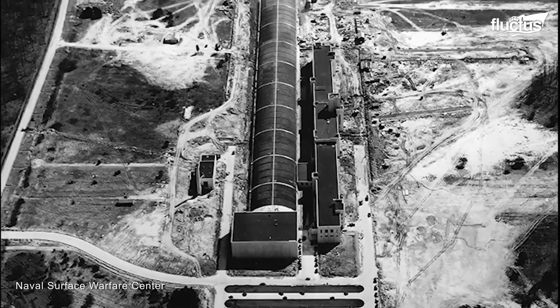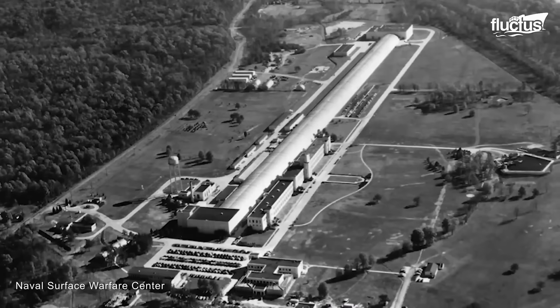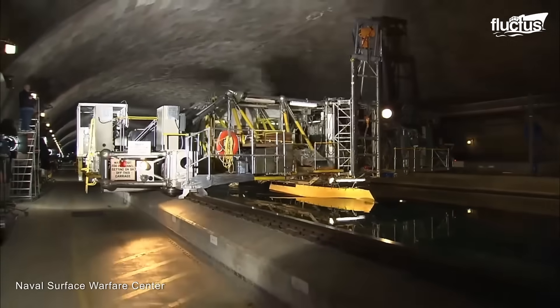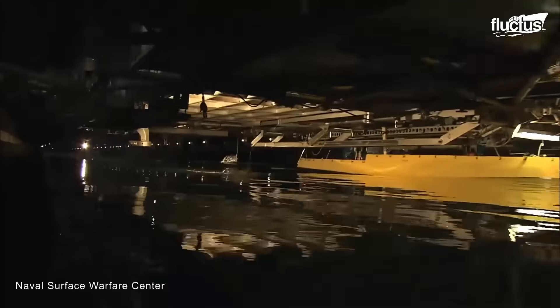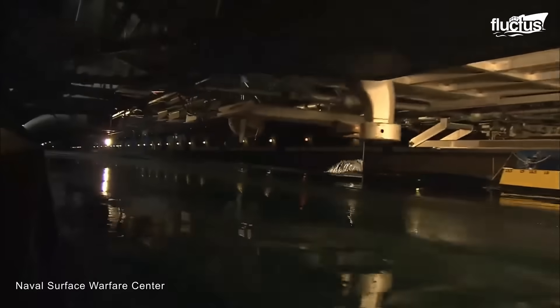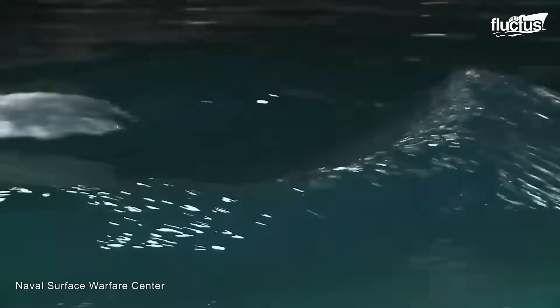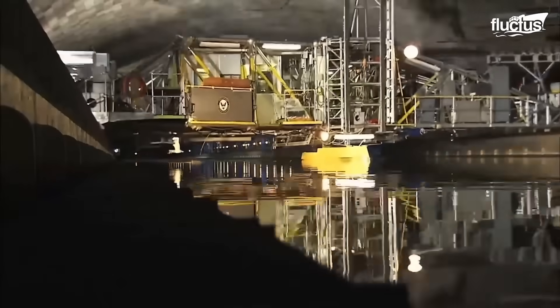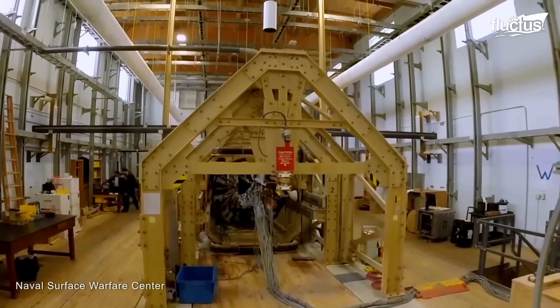The first stop on our tour is the world-famous David Taylor Model Basin, named after Rear Admiral David Taylor. Constructed in the late 1930s, these tow tanks consist of two basins — a 50-foot wide basin and a 22-foot wide basin — containing over 30 million gallons of water. A series of carriages on each basin tow surface ship or submarine models through the water, and we can test models up to about 30 feet long.